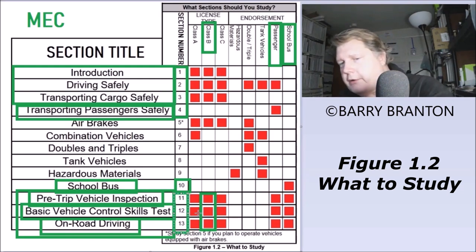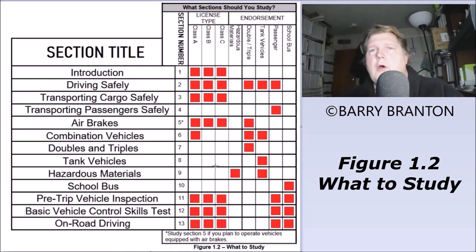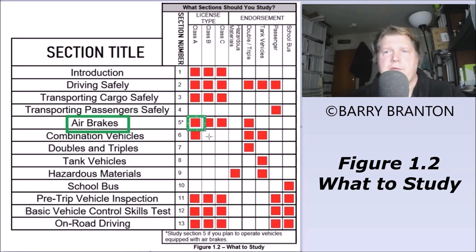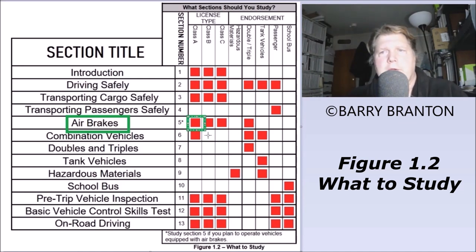Once you acquire your Class B CDL, I recommend getting a job and after three, four, or five years, inquiring about becoming a municipal city bus driver. You can do that because you already have basically all the endorsements — the only additional one you need is air brakes. I have videos for that. This video has been going on for about 17 minutes; I hope this was able to help you.